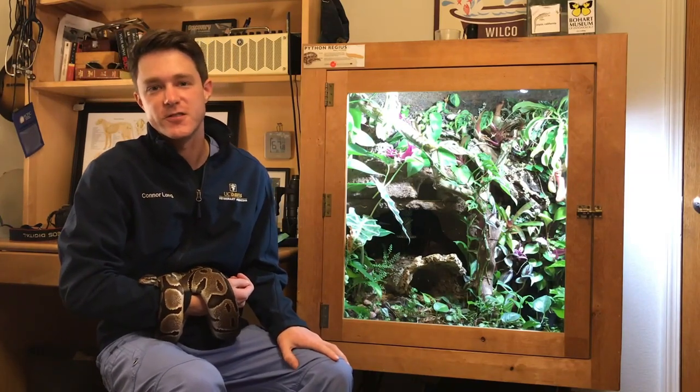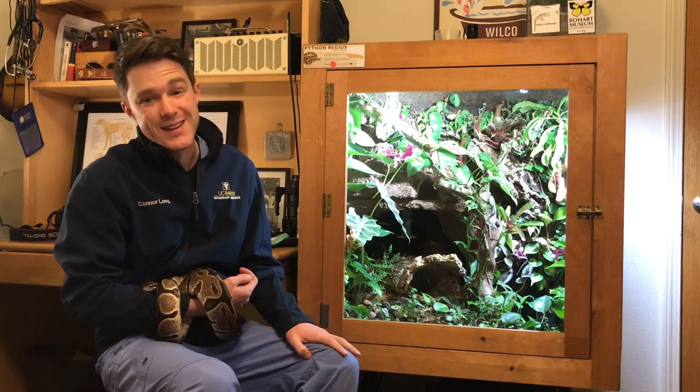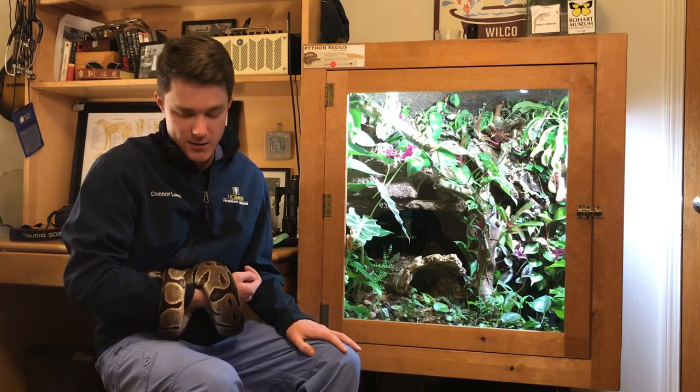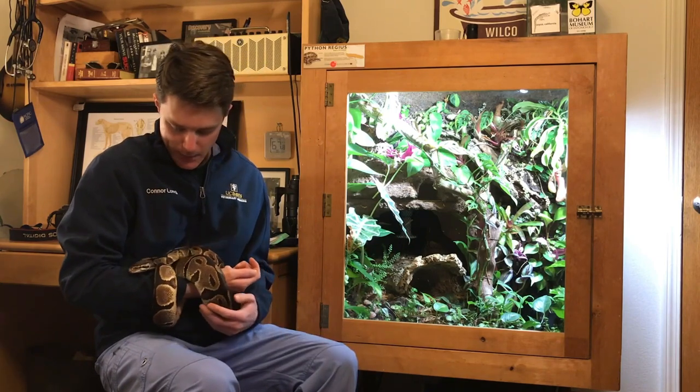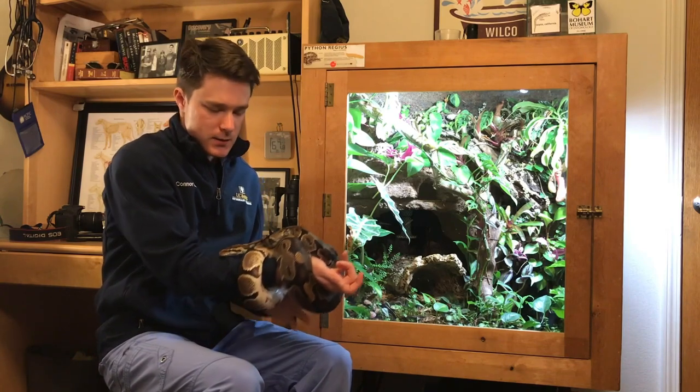Hi, I'm Connor Long. I'm a senior student at the UC Davis School of Veterinary Medicine, and this is my entry into the 2020 Animal Enrichment Contest at UC Davis. My entry is for my ball python, the snake.